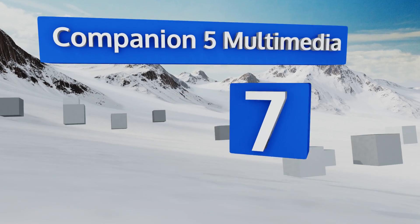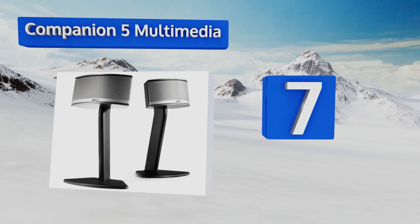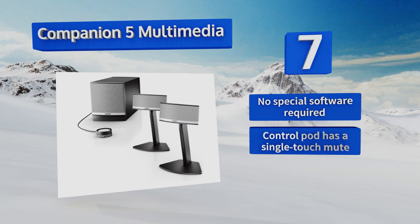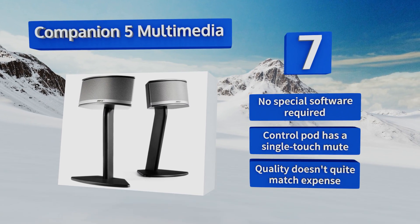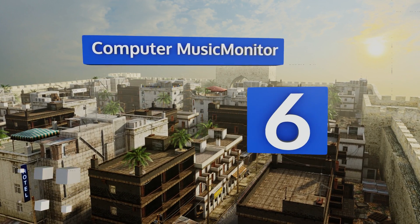Coming in at number seven on our list, the Companion 5 Multimedia is a good alternative to investing in a full blown home theater system. With just two speakers and a bass module, you can get a solid simulation of the cinematic experience without it taking up a whole room. No special software is required and the control pod has a single touch mute, but its quality doesn't quite match the expense.